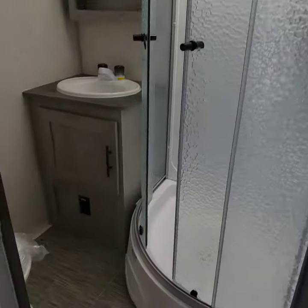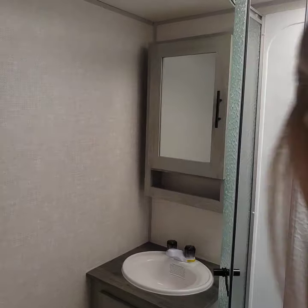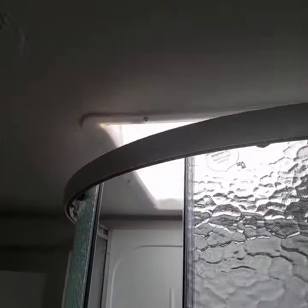Next, we'll head into the bathroom. The first thing you'll see is the glass shower door, and there is a skylight above it too to add in some extra light.